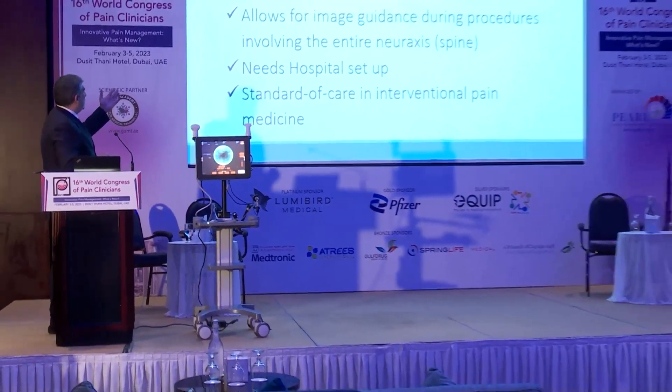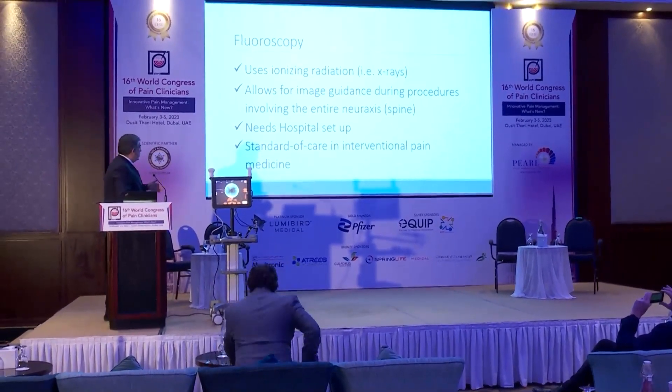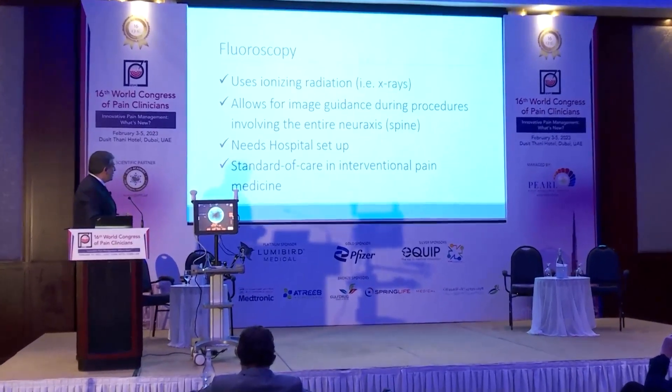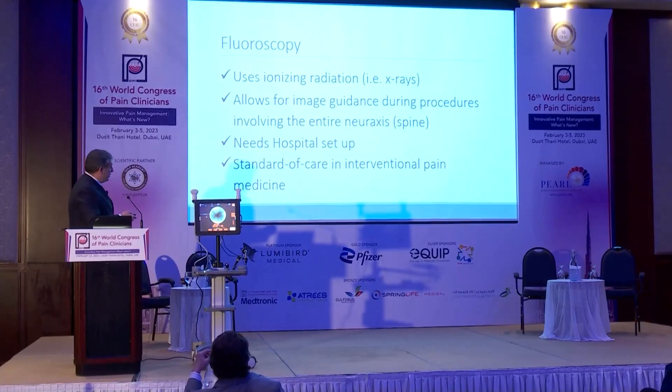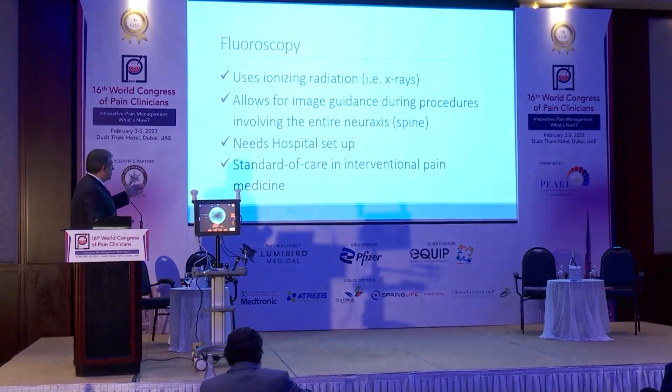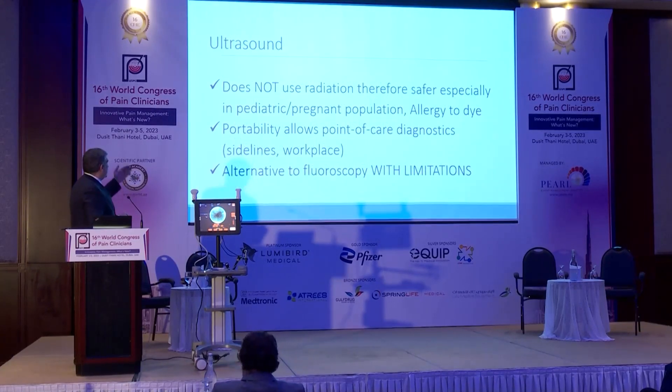fluoroscopy uses radiation. It allows image guidance during spine interventions, but it needs a hospital setup. It is actually the standard of care — everybody is using fluoroscopy now for spine pain and for spine injections.